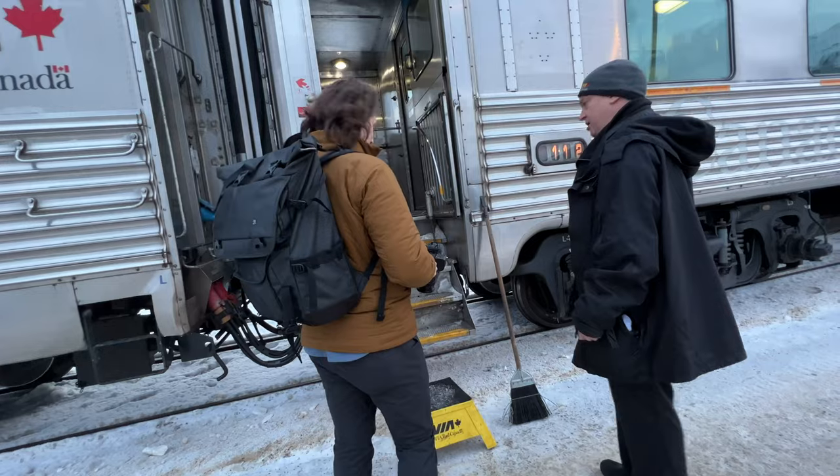So this is the train, the VIA Rail, and we have arrived. On your right-hand side.